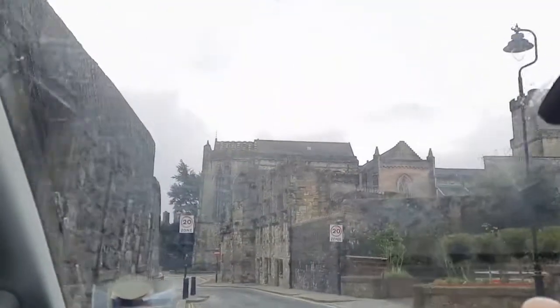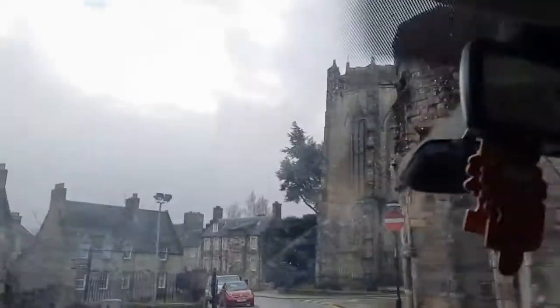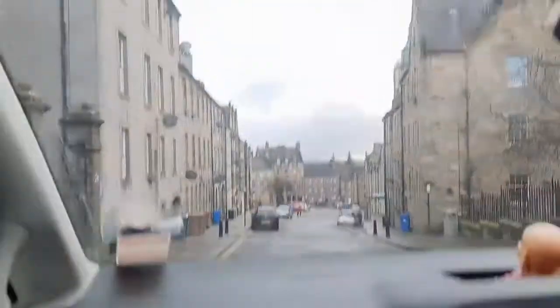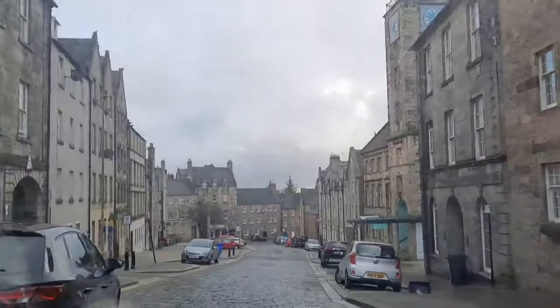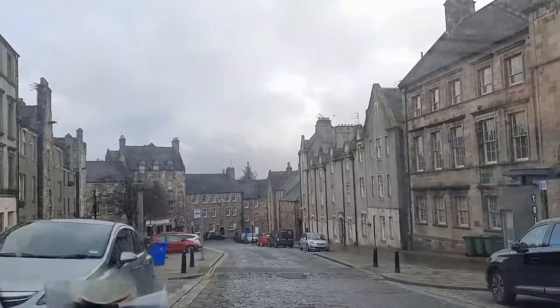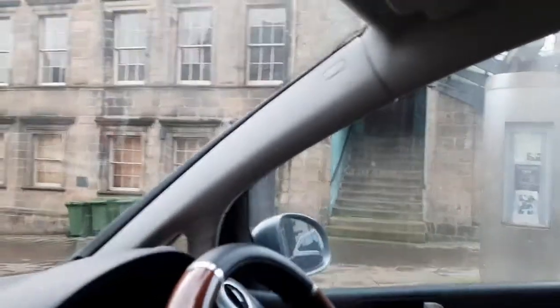We're going down past the Tollbooth and we'll get to see the Unicorn. The Unicorn represents Scotland as it's untameable. The English seem to think they've tamed us, but they haven't. This is the old Stirling, guys — Scotland's waking back up again. Now here's the Tollbooth; they have different types of shows in here, but it's all closed because of the coronavirus.